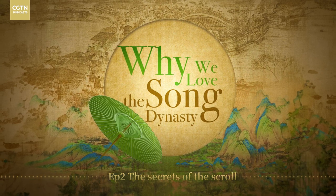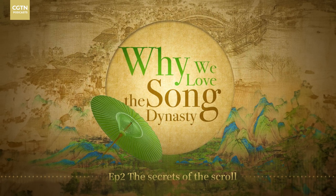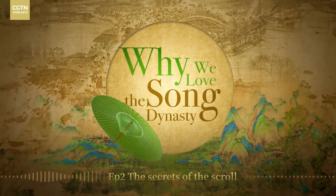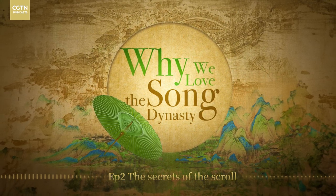And that's probably the best way to describe the subject of this podcast: introducing the 900-year-old Song Dynasty painted scroll entitled Along the River during the Qingming Festival.